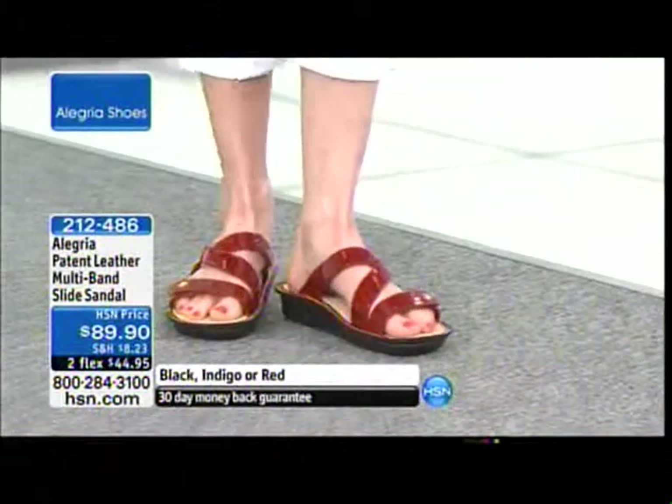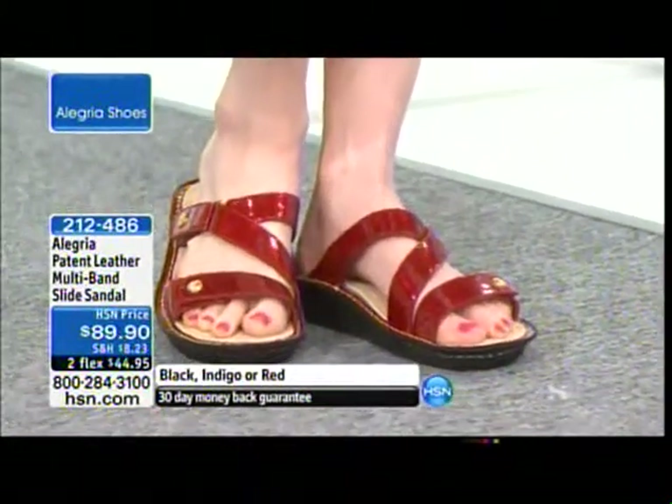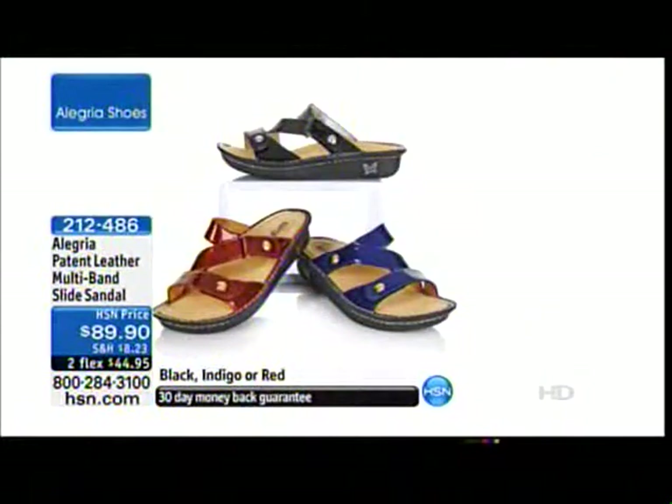This multi-band slide sandal is so cute — truly one of my favorites. It's exclusive to us here at HSN, and it's a lower profile bottom, so you still get the same amazing support, comfort, and cushion, but it's done on a thinner profile. It really is a special shoe, available in black, indigo, or red, on two flexible payments.